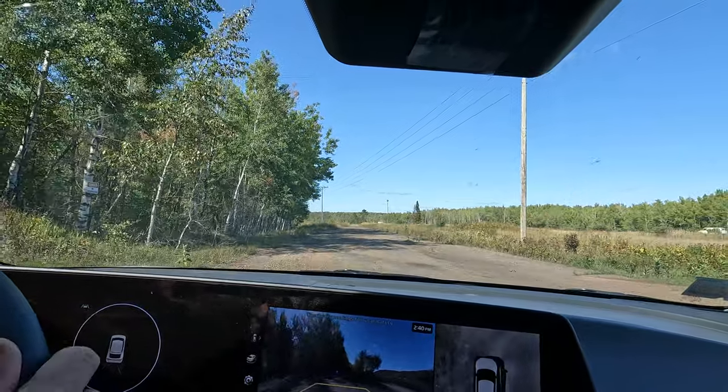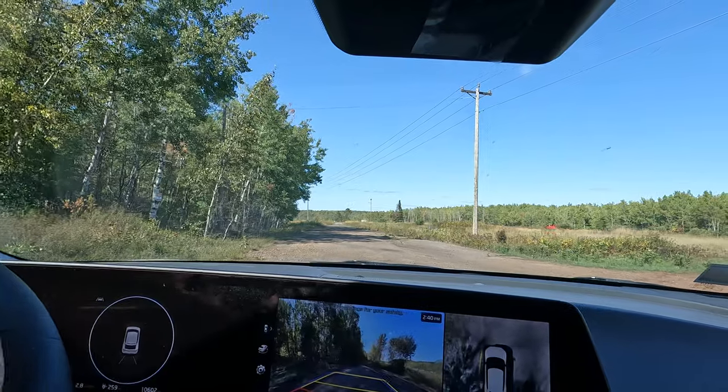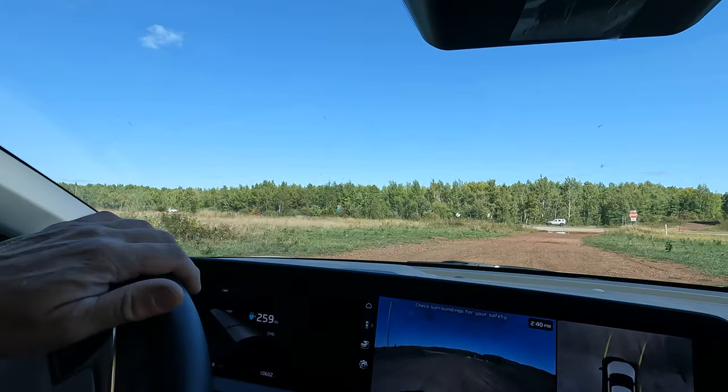I've got one more stop. I picked up the firewood, and one more stop for a Subway sandwich, and then I'll be there.